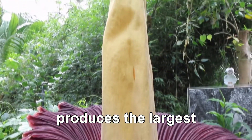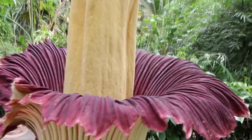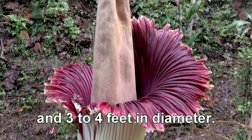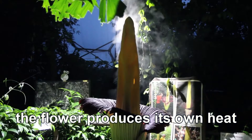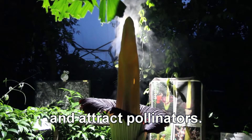Taitan Arum produces the largest inflorescent flower in the world. It can reach 10 feet in height and 3 to 4 feet in diameter. When it blooms, the flower produces its own heat to help spread the smell and attract pollinators.